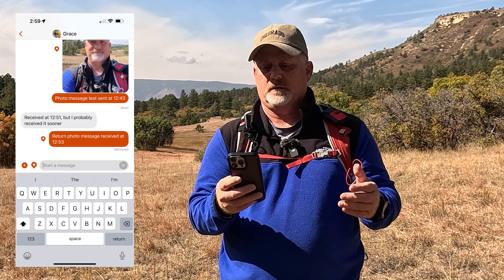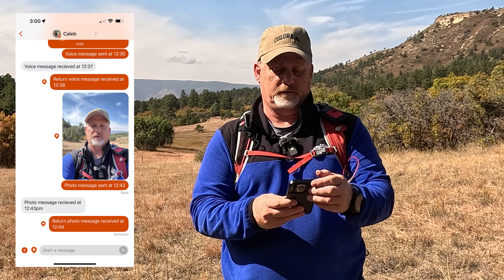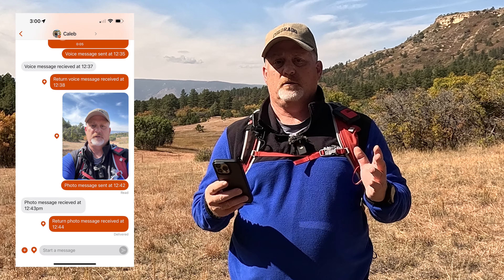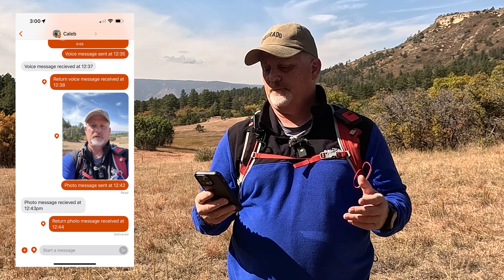I sent a photo message to my daughter at 12:43. I may not take the best photos, but who cares. Let's see who responds faster — son or daughter. My son wins! I received the confirmation photo message back from him at 12:44. My daughter hasn't responded yet — she's in town shopping and might be held up.